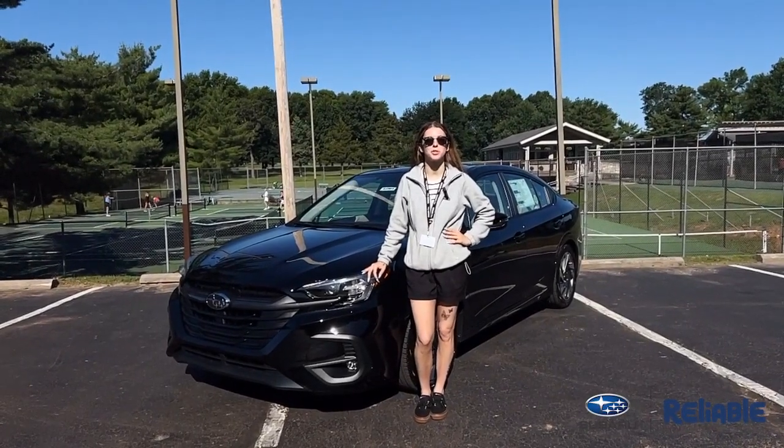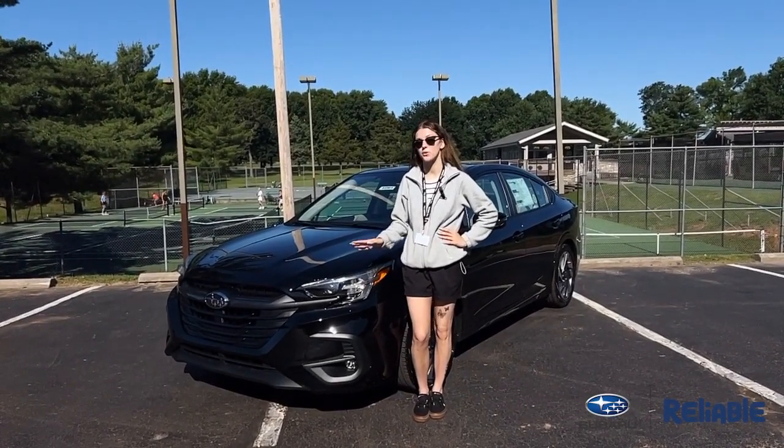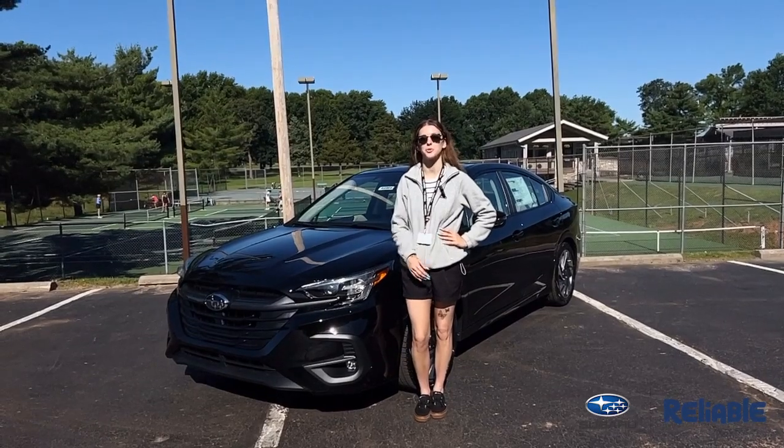Hey guys, this is Anna over here at Reliable Subaru, and today I'm going to take you on a complete walk around of my brand new 2025 Subaru Legacy.